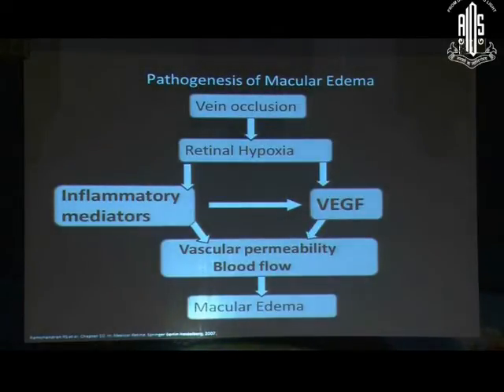Why does macular edema happen? It is primarily because of hypoxia leading to inflammatory mediator release as well as VEGF release. Both these chemicals cause increased vascular permeability and increased blood flow, leading to edema. It automatically follows that treatment will involve addressing these two agents, which is steroids or anti-VEGFs.